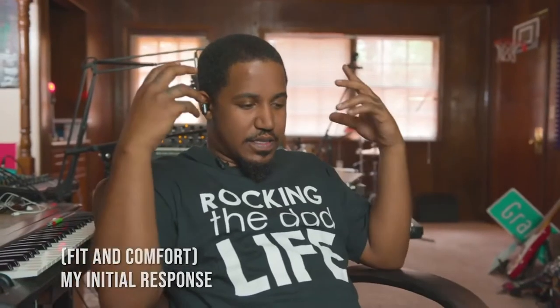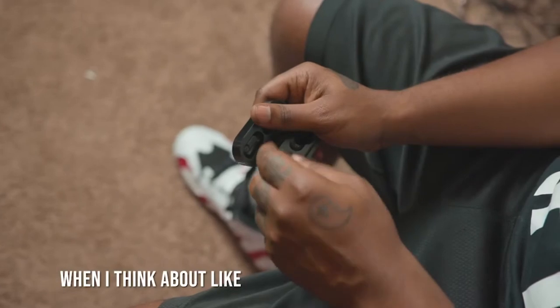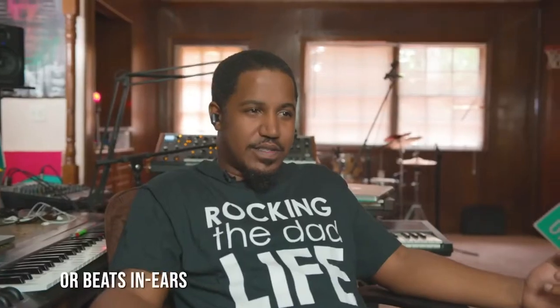My initial response: these headphones are comfortable. When I think about even Apple AirPods or Beats in-ears, after a while I have to take them out because they hurt my ears.